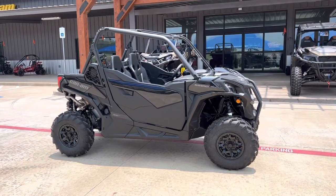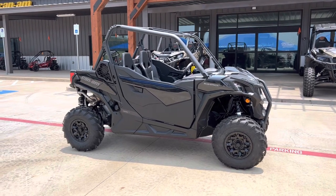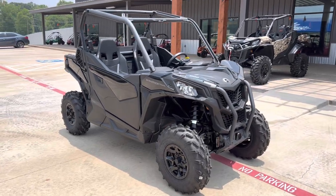What's going on everybody? It's Matt over at Jackrabbit Off-Road in Huntsville, Texas. Check out this 2023 Can-Am Maverick Trail 1000 — 75 horsepower, 1000cc Rotax motor.